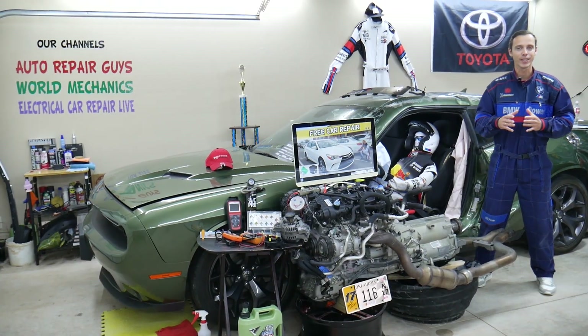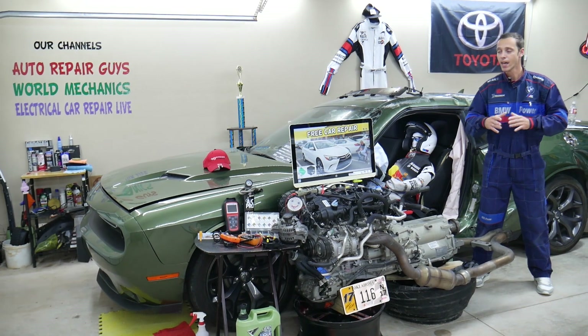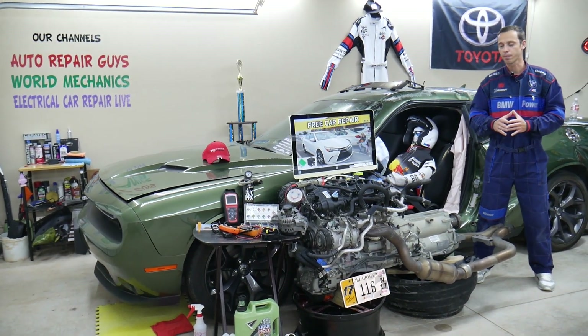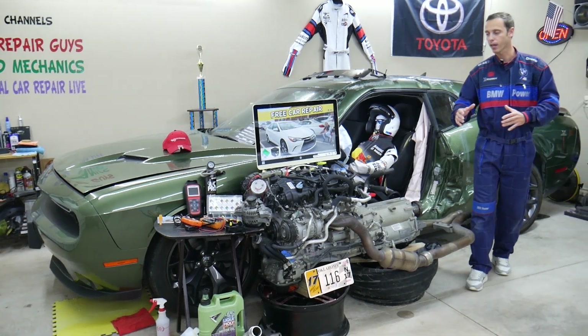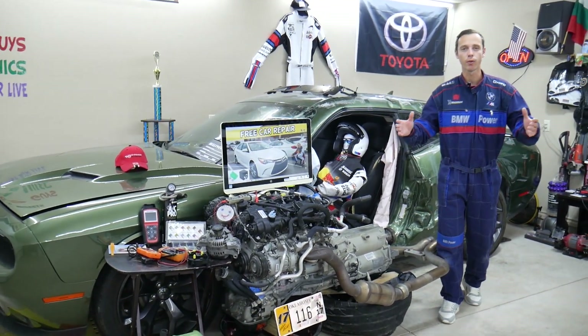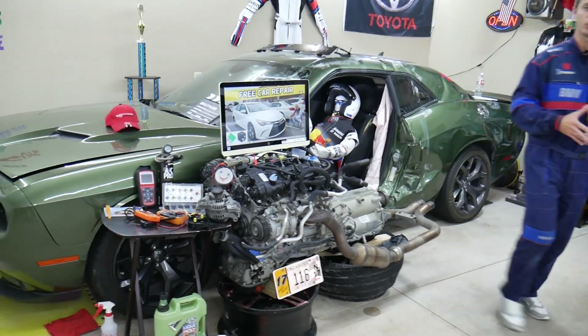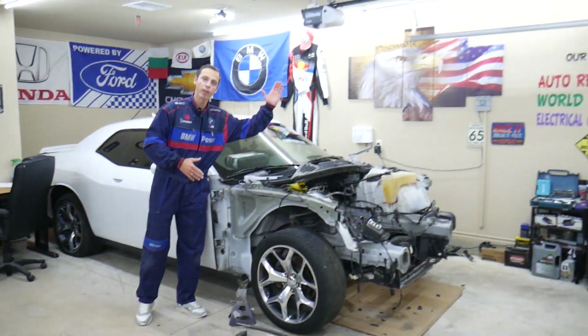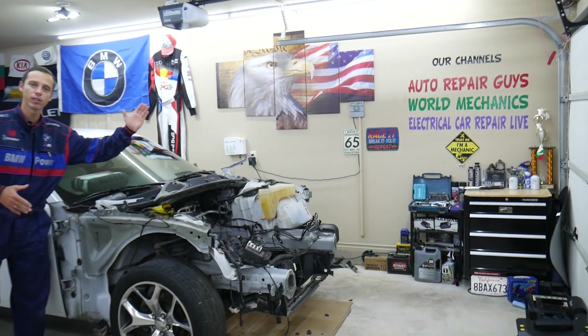Before we start, let us tell you a little bit about us. Every single car we get here at the garage, we try to make at least two to three hundred free repair videos. We take them completely apart — engines, transmissions — and show you how to do practically almost anything. We even do body work. We have more than 12,000 free repair videos on our channels that can save you thousands of dollars in future repairs.